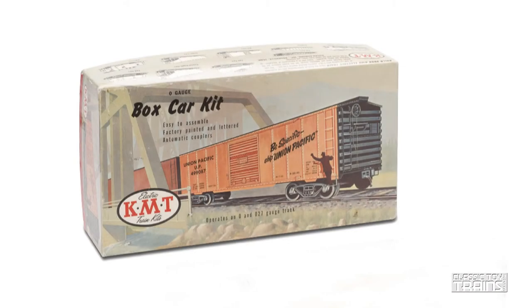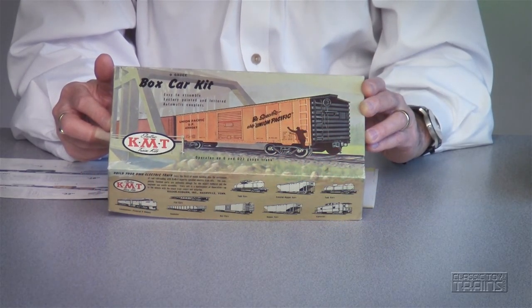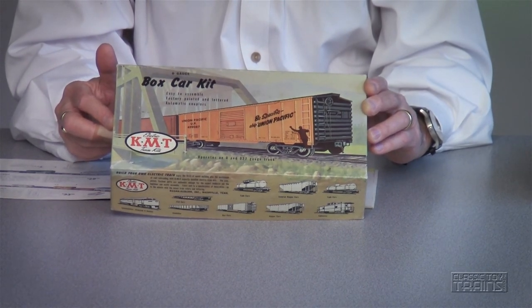The cars themselves came in what I think are very attractive boxes — there's a nice picture of a boxcar on here. You could also buy this either ready to run or as a very easy-to-build kit, and I like that — here's a company trying to do more, even if it's just a simple kit for youngsters to put together. The artwork is attractive, it tells you it's Kusan from Nashville, Tennessee, and in this series you've also got tank cars, hoppers, gondolas, and flat cars, so there's a lot there.